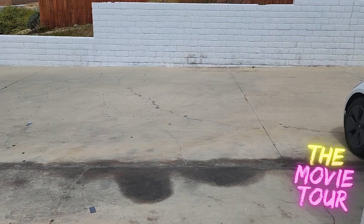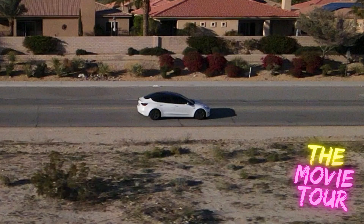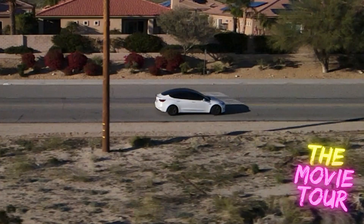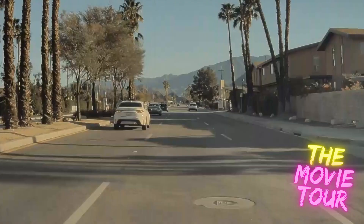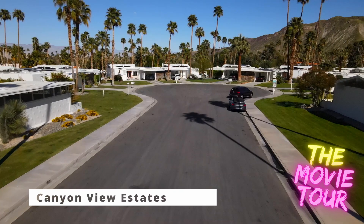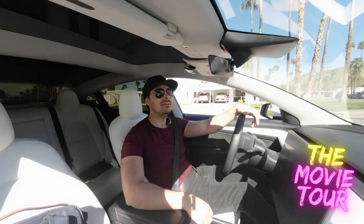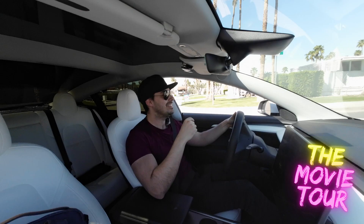Don't Worry Darling is a psychological thriller directed by Olivia Wilde and written by Katie Silberman. The first place I want to check out is their home and its iconic imagery, which can be found at the Canyon View Estates. We have arrived at the actual home. I don't want to spend a lot of time here because people actually live in this location. In fact, it looks like there are a bunch of for-sale signs in this area as well.